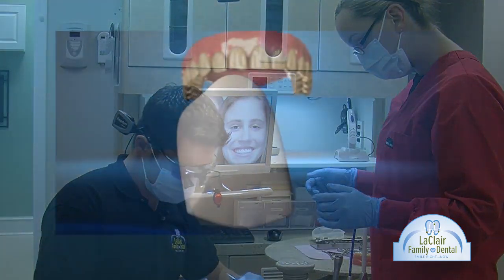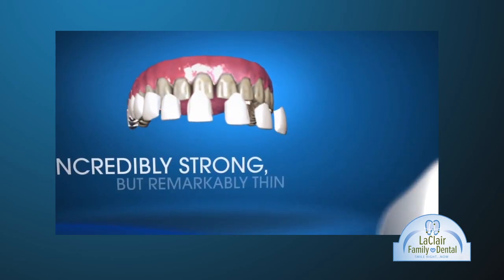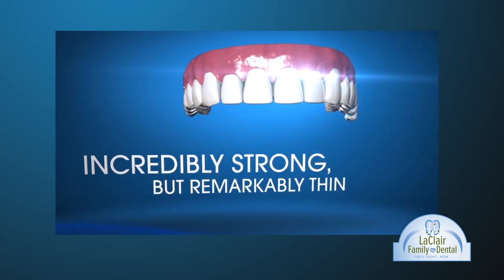The Lumineers Process involves placing a contact lens thin layer of porcelain over your front teeth, which can beautify your smile by changing the color, contour, and symmetry.